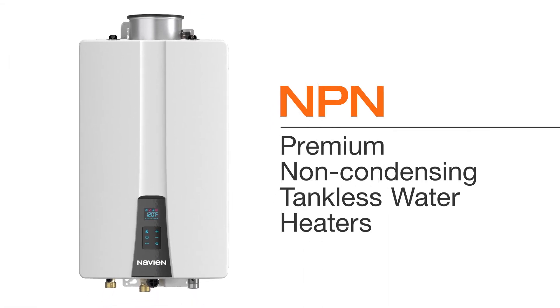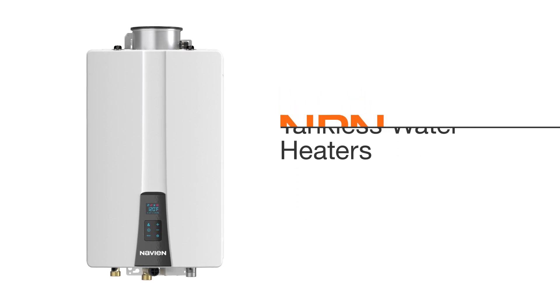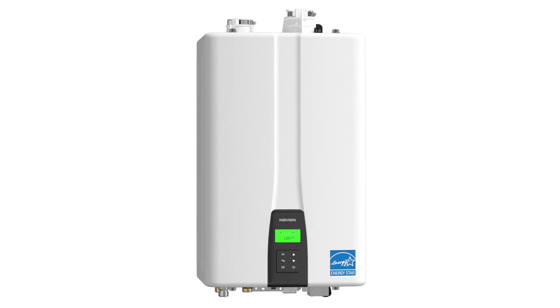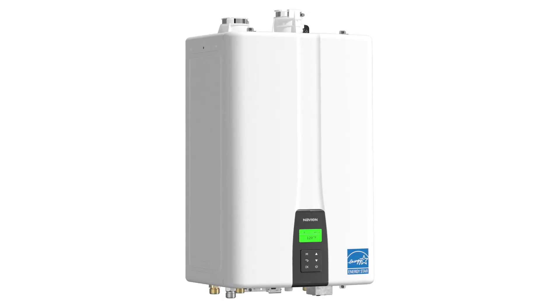Navion Premium Non-Condensing Tankless Water Heaters. The innovative non-condensing NPN series was born from Navion's industry-leading NPE series, the number one selling high-efficiency condensing tankless water heater in North America.